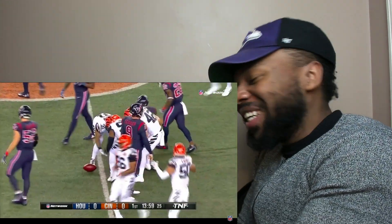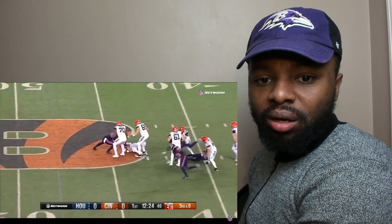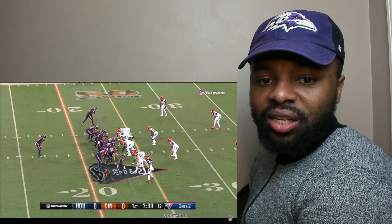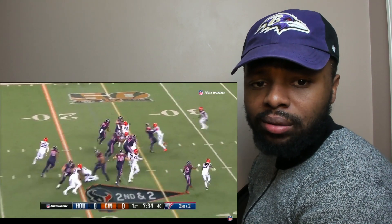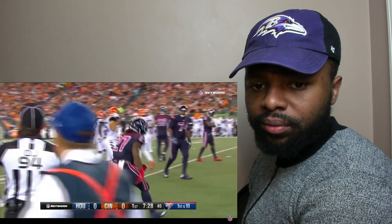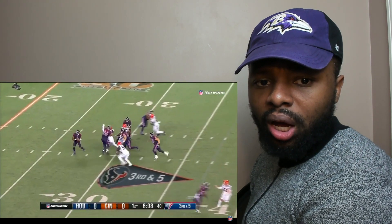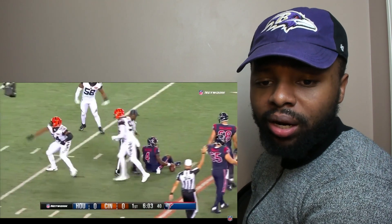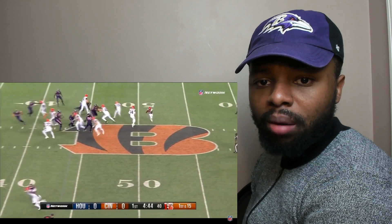That play — they got to him! The blitz pressure was coming, there's a flag down. Trying to hold JJ — that's who I want to see. That starting quarterback Deshaun Watson has got to get that ball out of there fast.